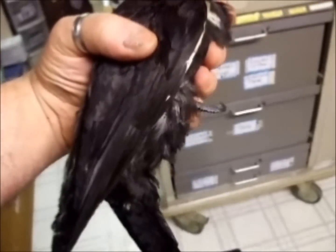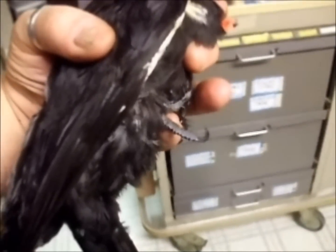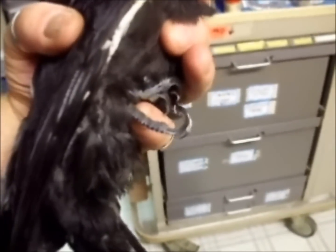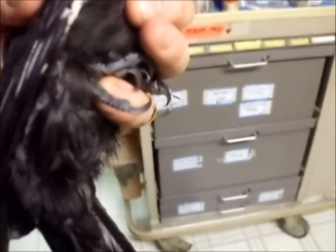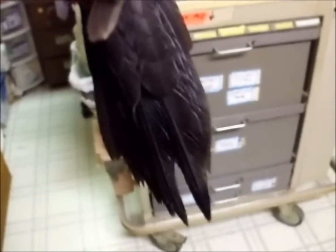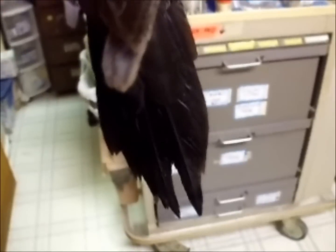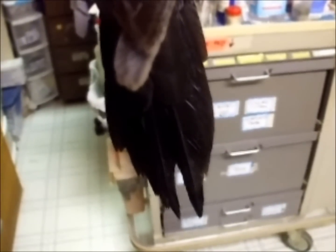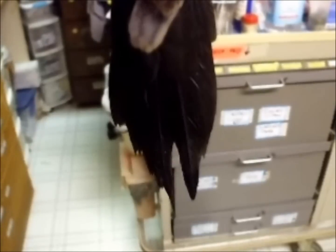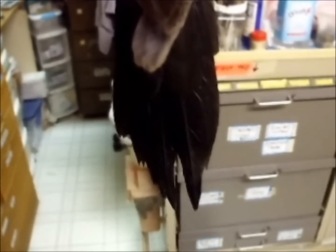And some other cool woodpecker facts. They have a zygodactyl kind of a setup with their feet — two toes to the front, two toes to the rear. That's how they hang on to the tree, but also that tail feather there. They use those as kind of like a stool or a chair. If I had both hands I could show you, but I can't. Those two peaks there are basically big leaf springs and they'll use those to brace themselves against the tree.